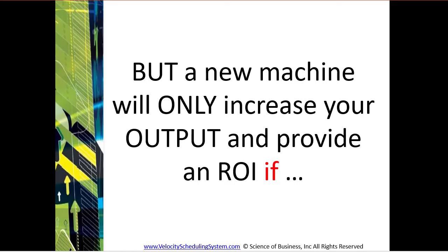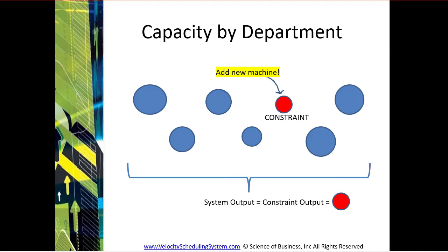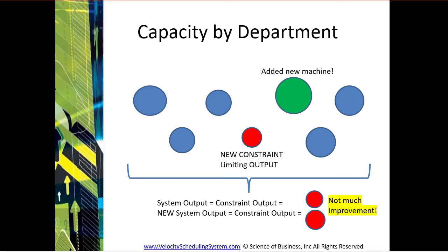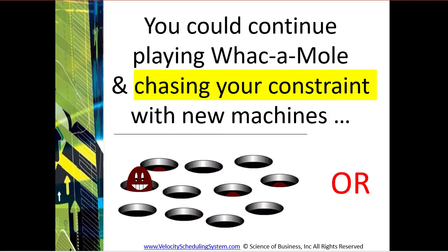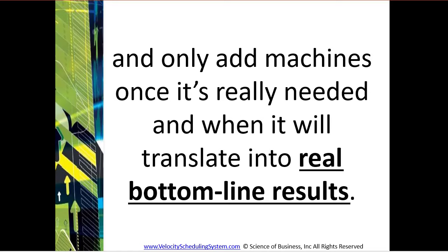But a new machine will only increase your output and provide an ROI if you're adding capacity at a constraint, and if the constraint won't immediately move somewhere else, which limits your output again despite this added capacity. You could continue playing whack-a-mole and chasing your constraint with new machines, or you could put a system in place to help you maximize your output and only add machines once it's really needed and when it will translate into real bottom line results.